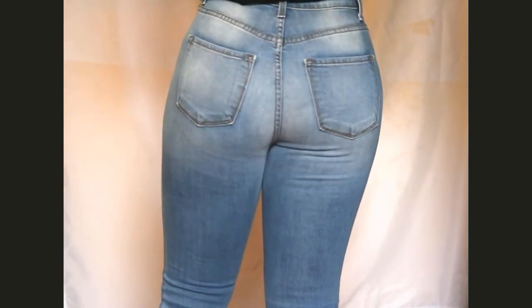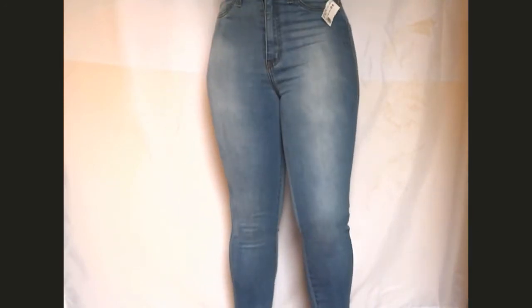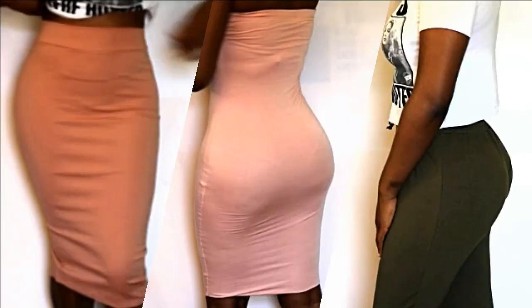The next thing I got are these high-waisted light blue skinny jeans. I already showed these in my Fashion Nova jeans buying guide — if you haven't checked that out, check it out. It's just a little bit of advice on what size to order if you're ordering online.